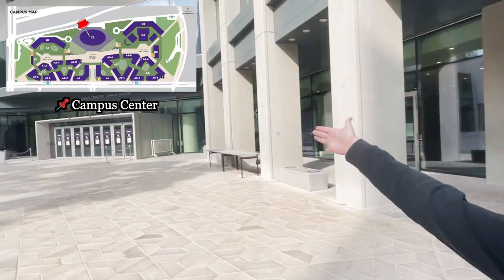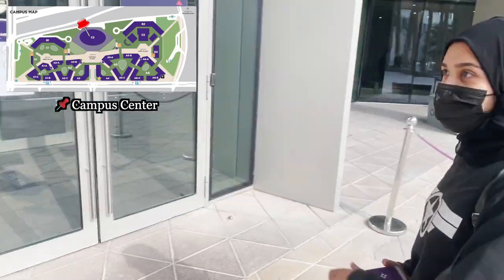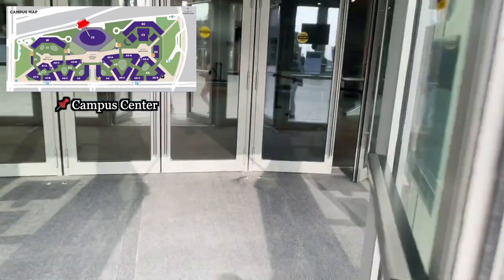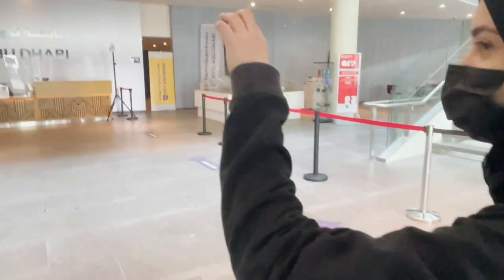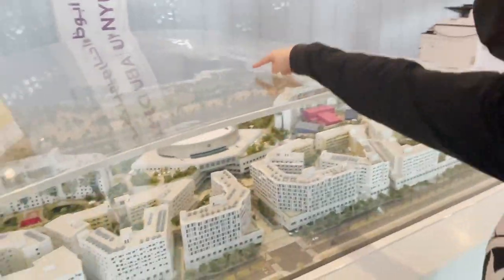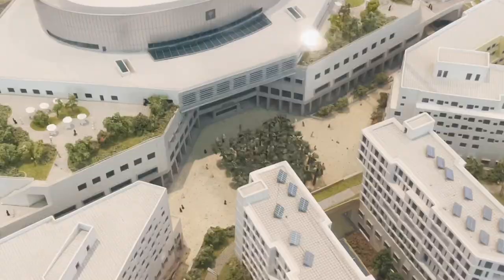It's been a month and I kind of forgot about this video, but let's just go inside the campus center. Look at these automatic doors — innovation! Oh my god, there's a map of the campus. We were just there — that's crazy.